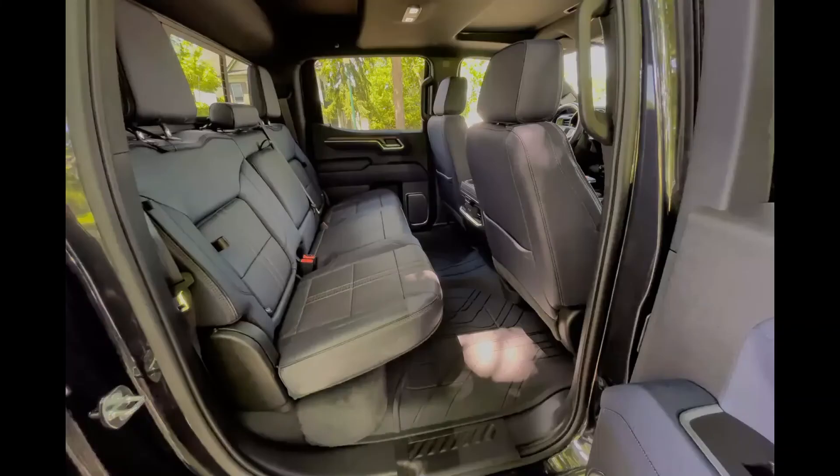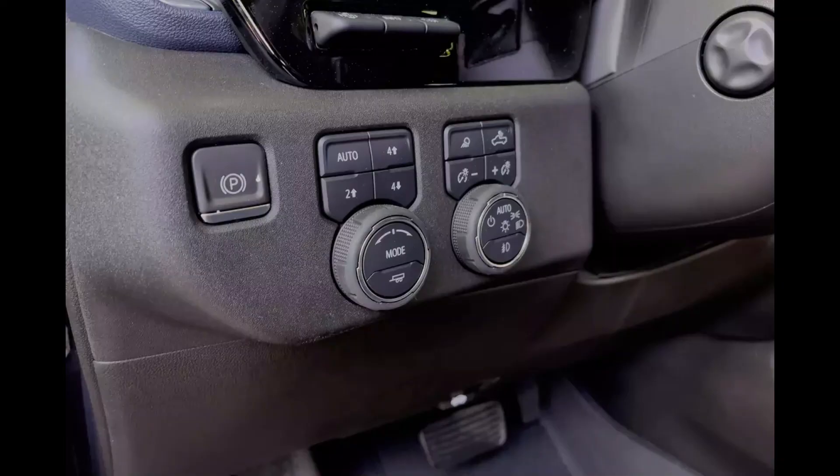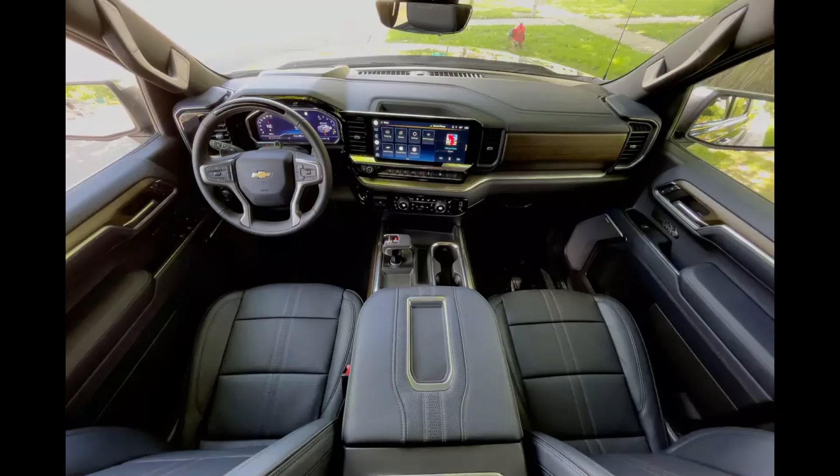The base Work Truck, Custom, and Custom Trail Boss trims all stick with the old interior, while the LT, LT Trail Boss, RST, LTZ, and High Country get the new cabin. It starts with the new dash design, which is much less cliff-like than the old.